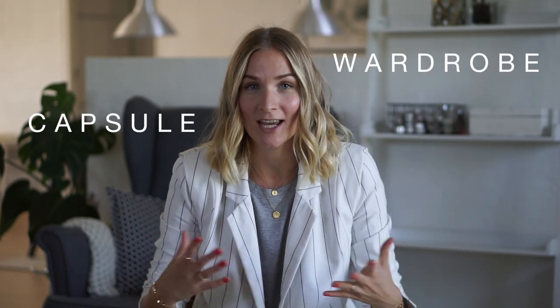Hi guys and welcome back to my channel. Today is going to be all about occasional wear. I have personally chosen to dedicate two shelves in my own closet for party wear or occasional wear. The reason why I've chosen to do this is because in the past there was always some kind of event coming up and therefore also always an excuse to go out and purchase something new for that specific event.